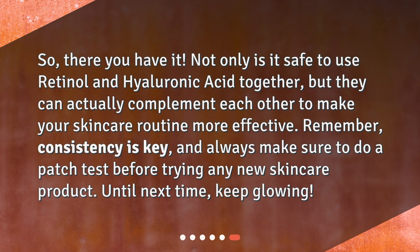So, there you have it. Not only is it safe to use retinol and hyaluronic acid together, but they can actually complement each other to make your skincare routine more effective. Remember, consistency is key, and always make sure to do a patch test before trying any new skincare product. Until next time, keep glowing!